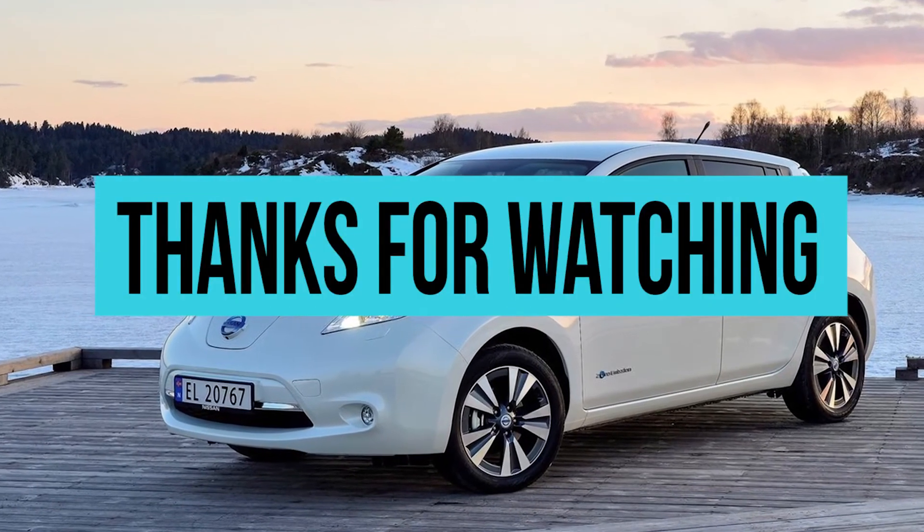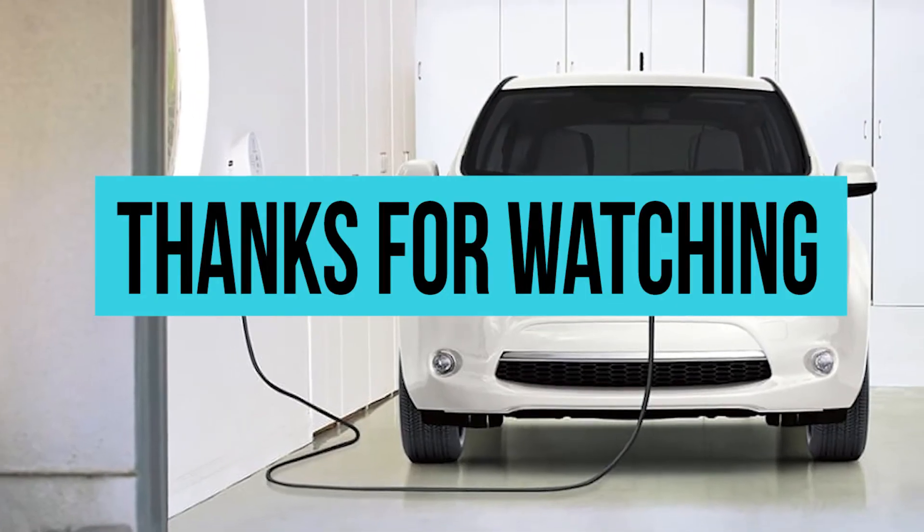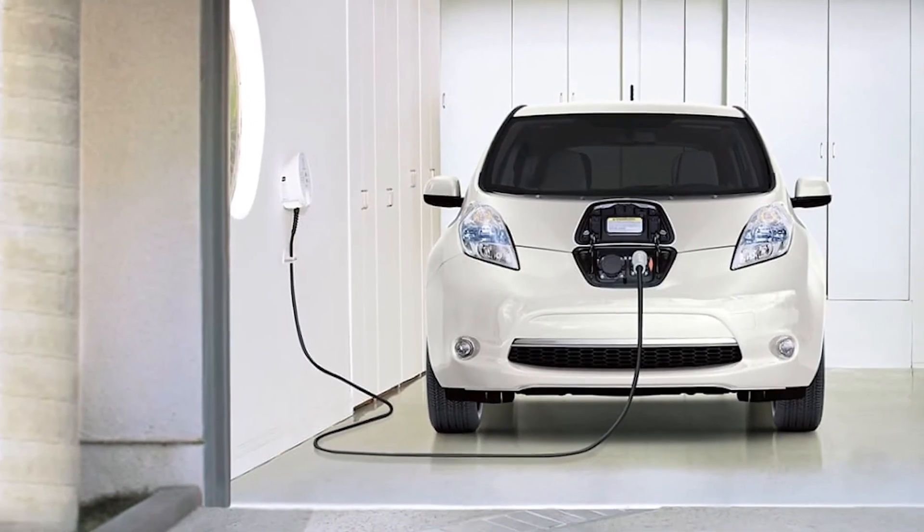If you thought this video about the three electric cars that can change your view about them was good, then click on the like button and please share to spread the word.